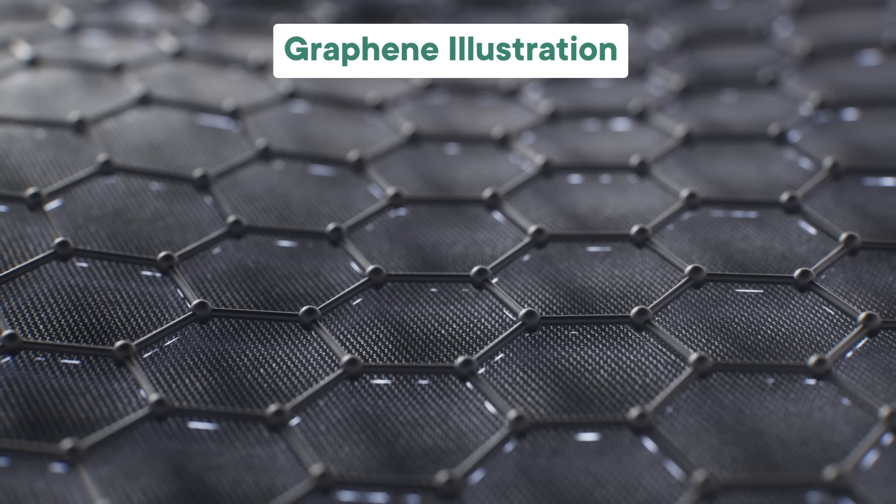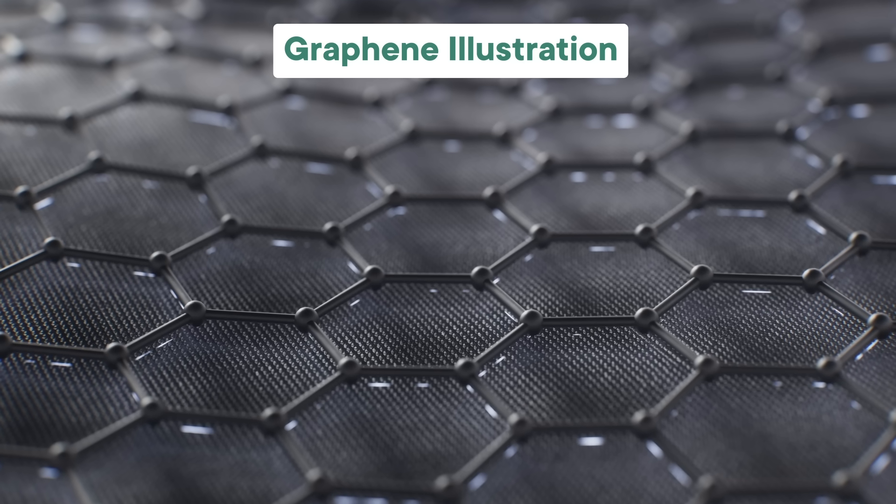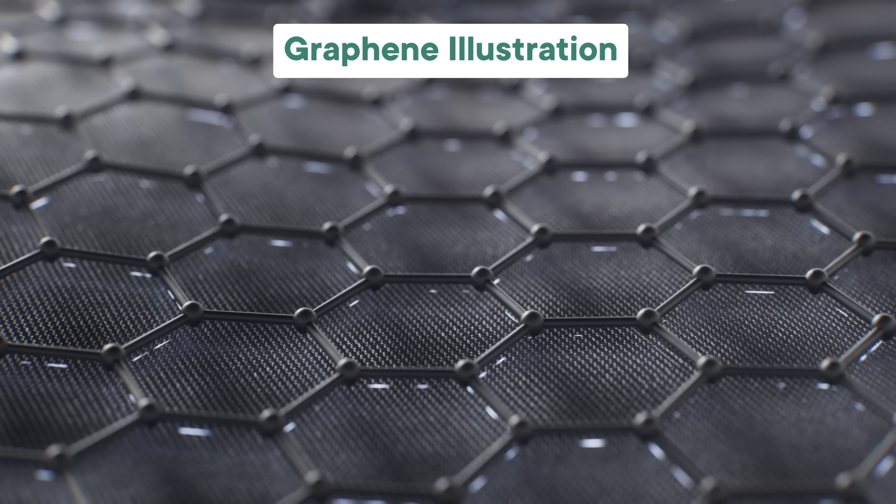Some elements start displaying some funky properties when you get small enough pieces of them. One of the most famous examples is carbon, which you can turn into a one atom thick layer of graphene that's 200 times stronger than steel.